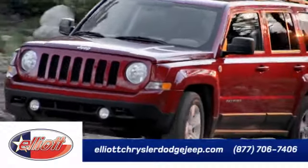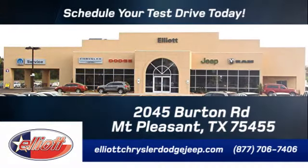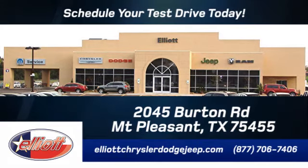Elliott Chrysler Dodge Jeep. Schedule your test drive today. We are located just off I-30 on Burton Road in Mt. Pleasant.